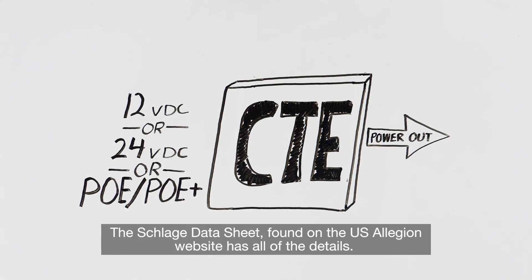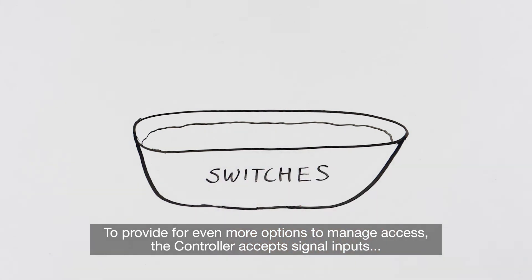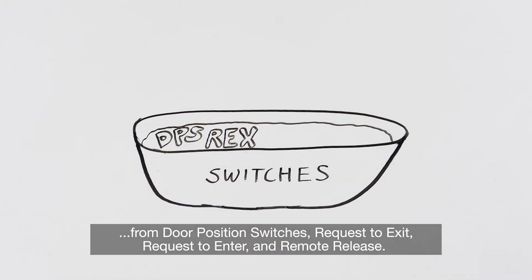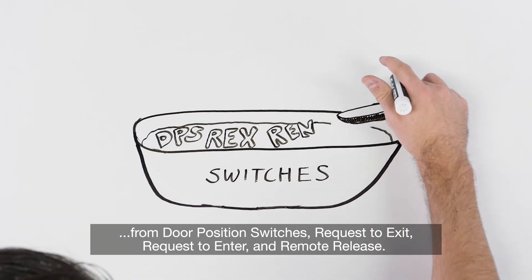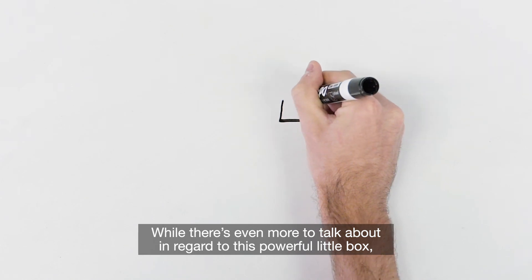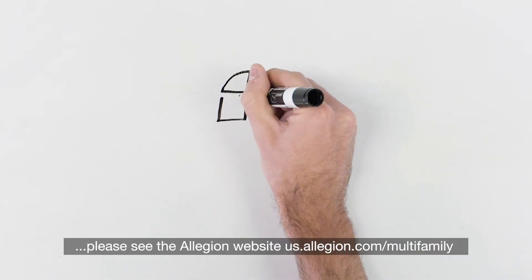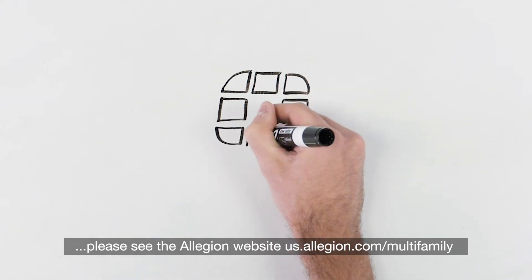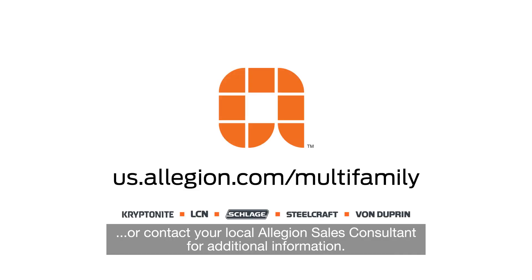The Schlage datasheet found on the US Allegion website has all of the details. To provide for even more options to manage access, the controller accepts signal inputs from door position switches, request to exit, request to enter, and remote release. Please see the Allegion website, us.allegion.com/multifamily, or contact your local Allegion sales consultant for additional information.